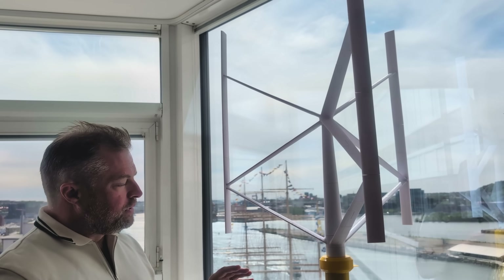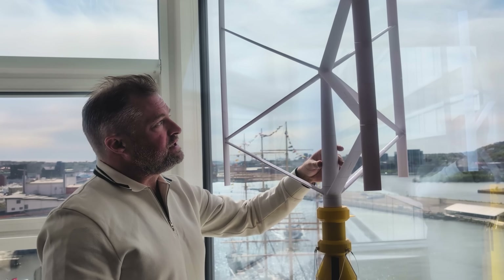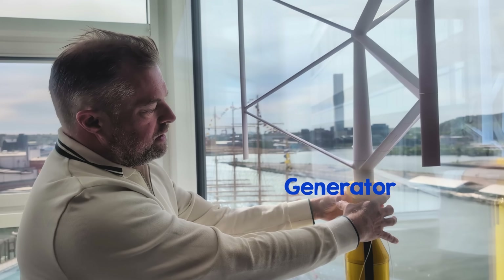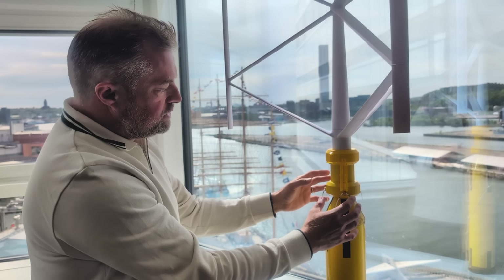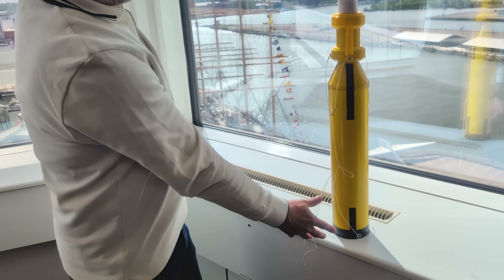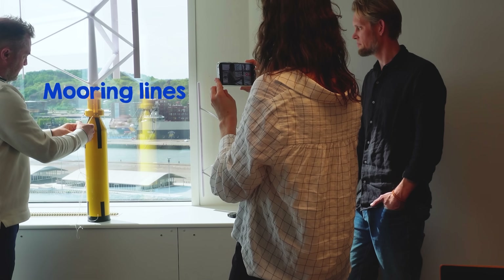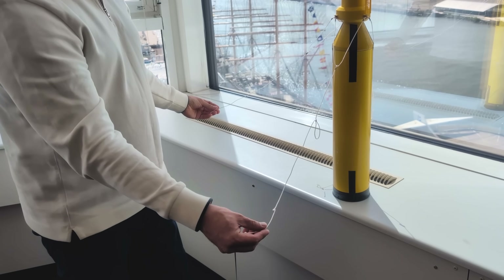Basically the C12 concept is a vertical axis turbine with a rotating shaft in the middle, struts holding the vertical blades, and the tower extending through the generator house where all the power is generated — where the generators and gearboxes are located. It then extends down to the spar, which is the floating foundation. The whole structure is kept vertical in the water with ballast at the bottom of the foundation, and mooring lines keep the turbine stationary and prevent it from rotating.